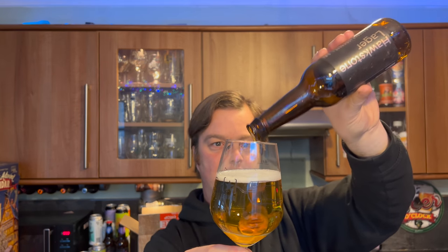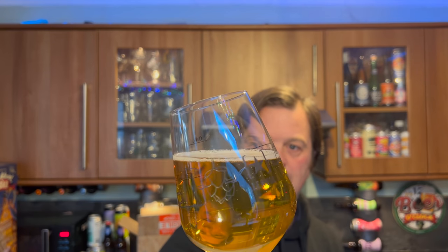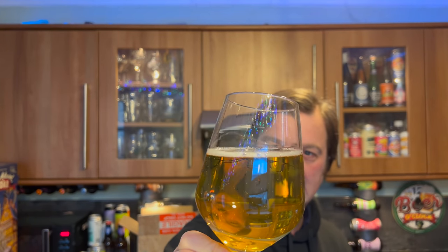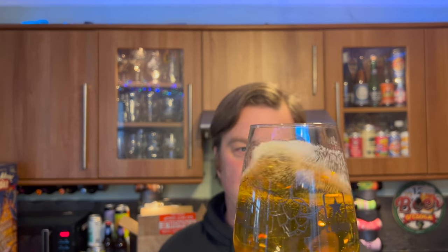But first of all, let's concentrate on the beer. Beer in the glass — we've got a very small, one-finger thin head, good levels of carbonation on the glass. It's a crystal clear, amber-coloured lager — exactly what you would expect from a good quality lager. Rolling the beer on in the glass...